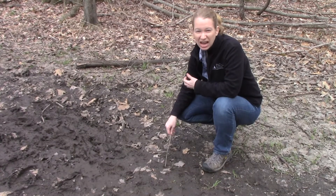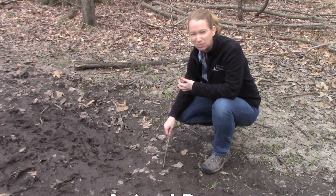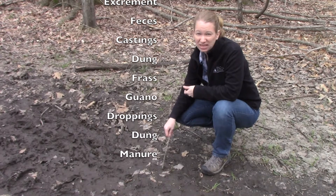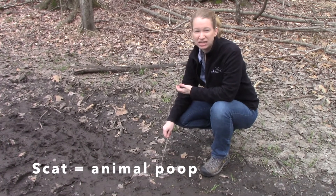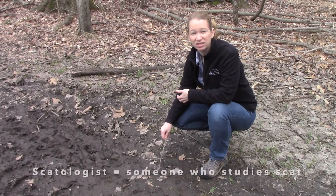Animal poop can actually come in many different forms, or you can say many different names for it. It could be waste, it could be excrement, it could be castings from earthworms, frass from insects, droppings from birds or from deer. You can also call it scat. Scientists like to call animal poop scat, and a scientist who studies scat is called a scatologist.